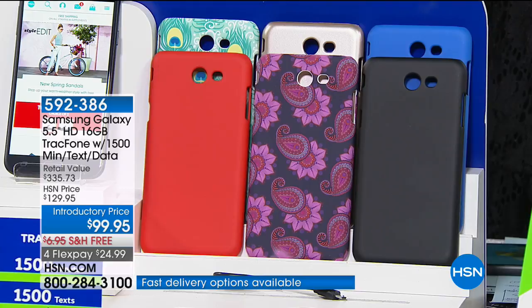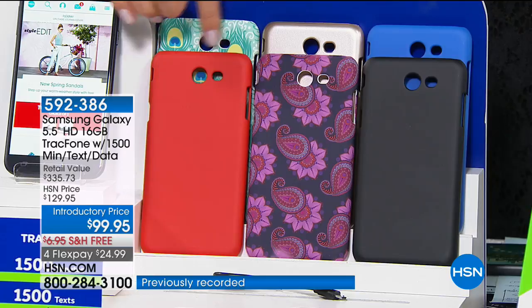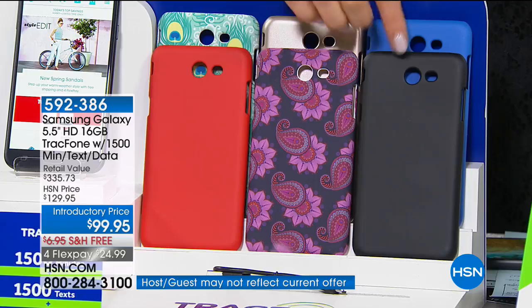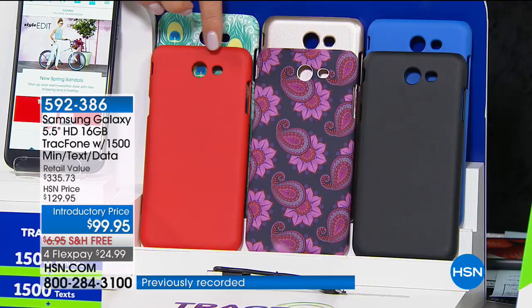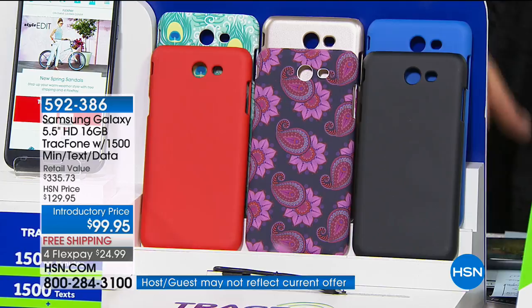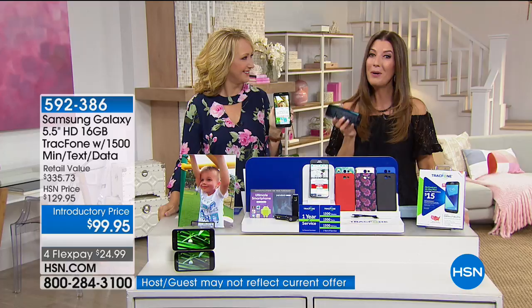We have a choice of smartphone cases: a fabulous feathers design in Art Nouveau style with greens, yellows, and blues; a gold metallic satin finish; gorgeous blue; black; a paisley floral in pinks and purples; and a bright classic red. No contracts, no fees, no bills, no surprises. Lori Leland is here to tell you all about Samsung and TrackPhone, which has become our number one best-selling phone here at HSN.